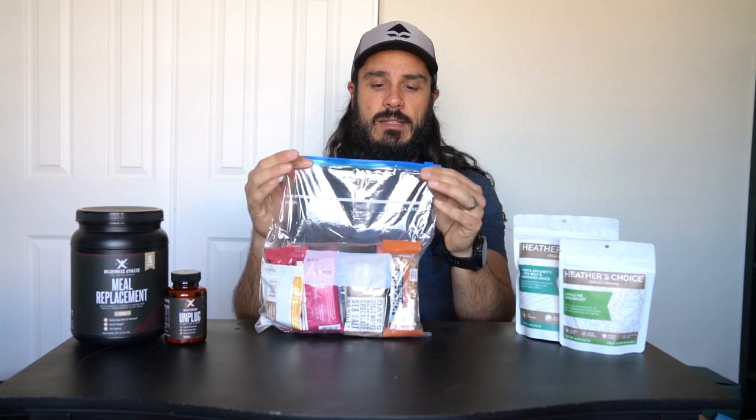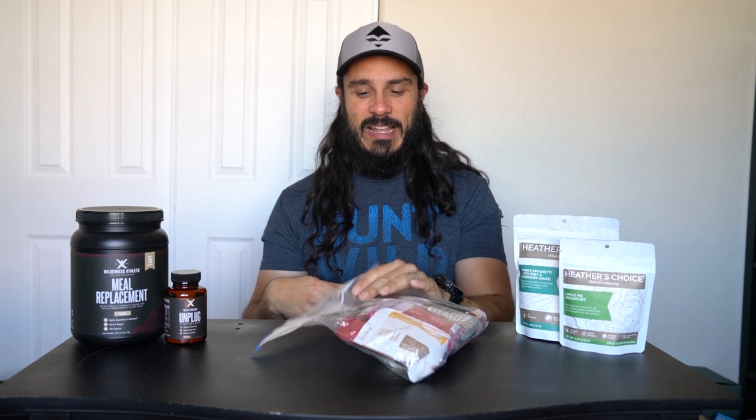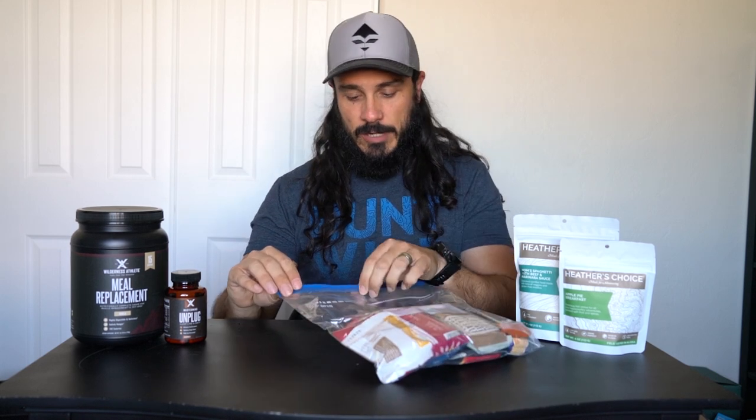First things first — with all the food I have, I like to put it in a gallon Ziploc bag. This keeps things nice and organized instead of just having a pile of junk in your backpack with bars flying all over the place. So I know this right here is one day of food for me. How I like to structure a day of food is: breakfast, snack, lunch, snack, dinner.